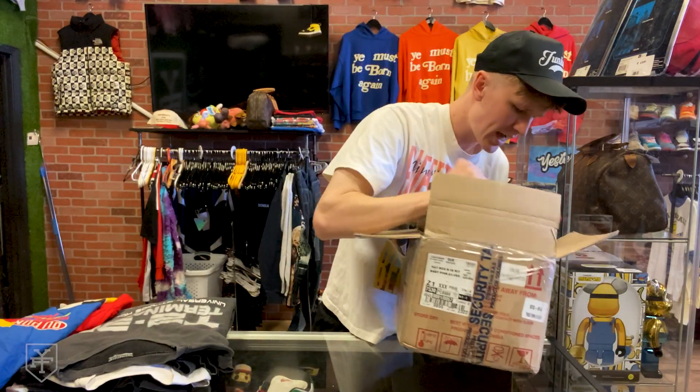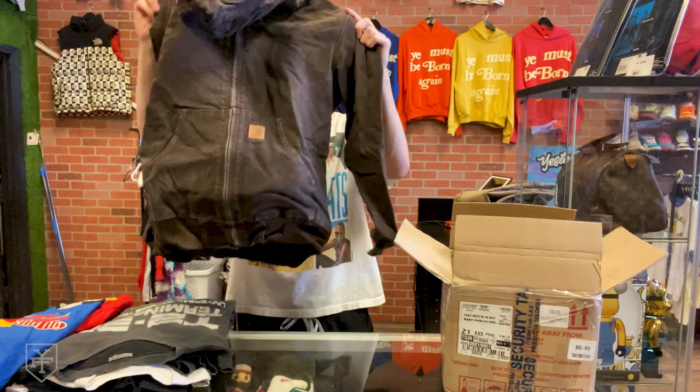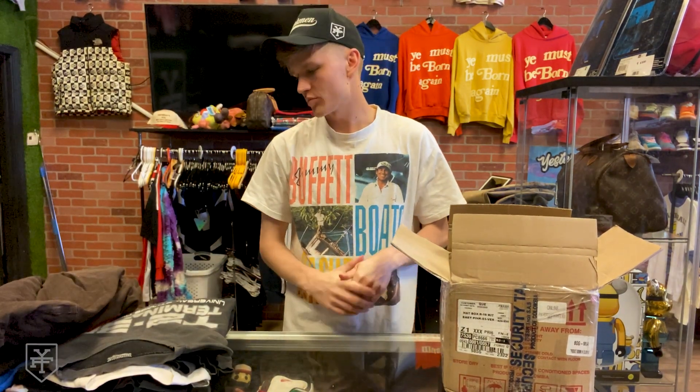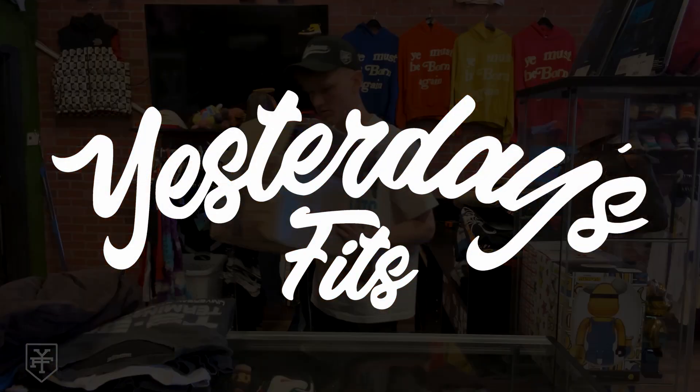Last but not least, a Carhartt Detroit jacket, brown, size — not a bad pack. I've got another one coming from him very soon, so we'll make sure to show that as well. Make sure you give this video a like and comment what your favorite piece is — more coming soon.